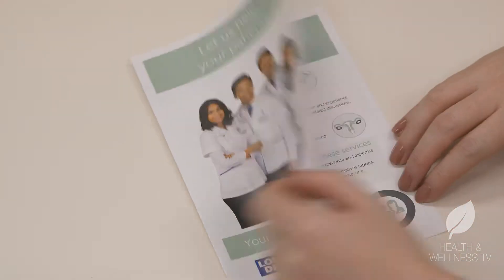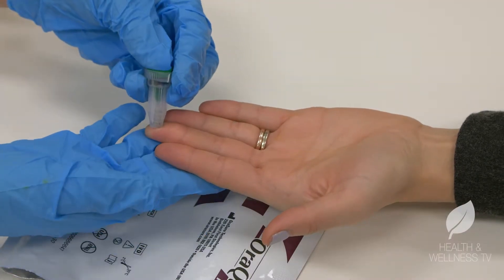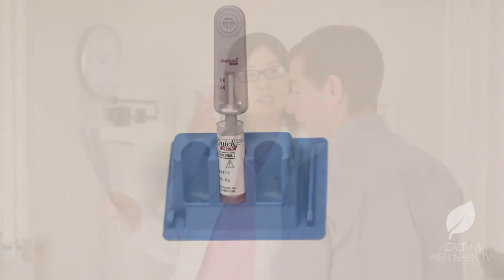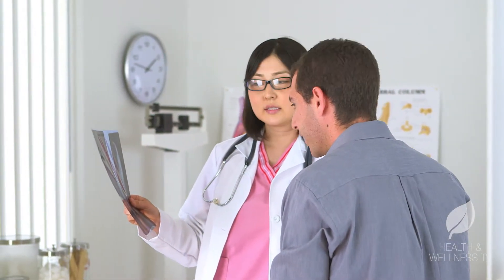That's why London Drugs rolled out our in-pharmacy hep C screening program, so there's a quick and easy way for people to access care. Screening involves a finger prick — that's it. And 20 minutes later a pharmacist can read the results with 99% accuracy and connect the patient with a physician if necessary.